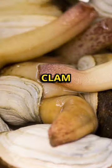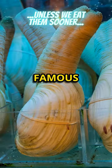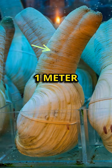The geoduck clam boasts one of the longest lifespans among animals, living up to an astounding 100 years or more. It's also famous for its unusually long siphon, or neck, which can be one meter in length.